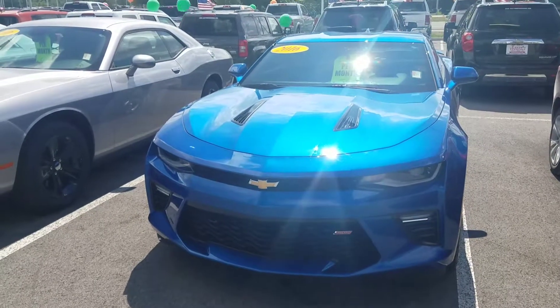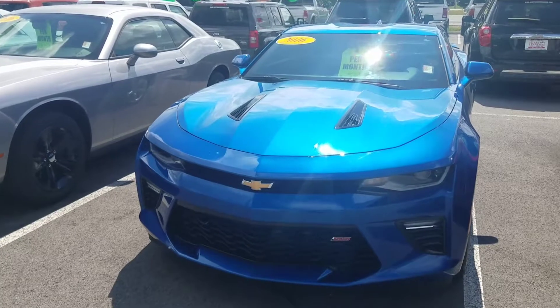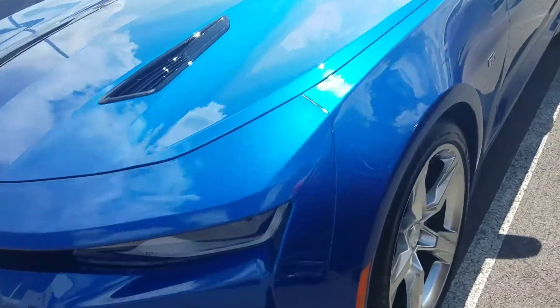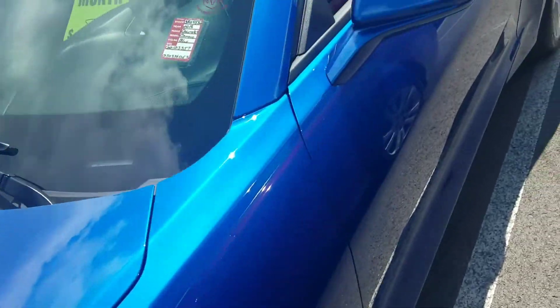Hi Mickey, this is Chris up at East Tennessee Dodge. Just want to take a moment and shoot a short video on this 2016 Chevrolet Camaro that you inquired about. This is an SS model — it does have good tires on it, super clean vehicle.